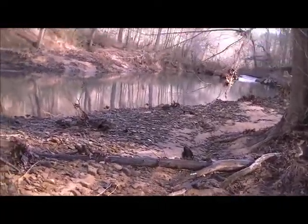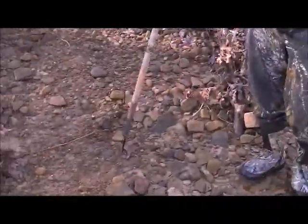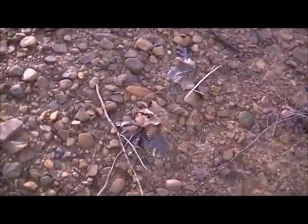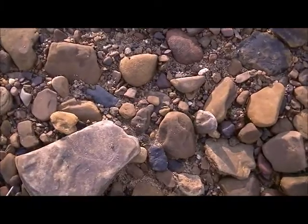I'm out here on this creek walking with Stone Collector. We've been out here for maybe 30 minutes, looking in these gravel bars washed up, and just came across something that looks pretty good.